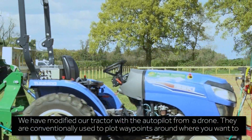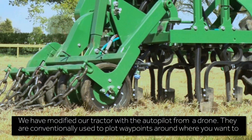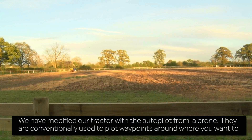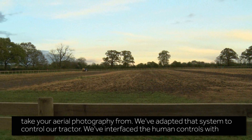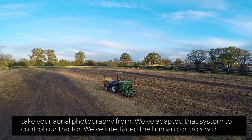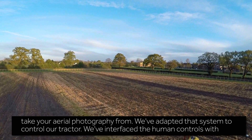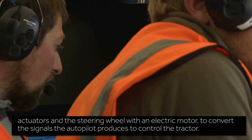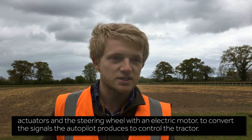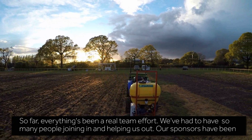We have modified our tractor with the autopilot from a drone, which is conventionally used to plot waypoints around where you want to take your aerial photography from. We've adapted that system to control our tractor. We've interfaced the human controls with actuators and the steering wheel with an electric motor to convert the signals the autopilot produces to control the tractor.